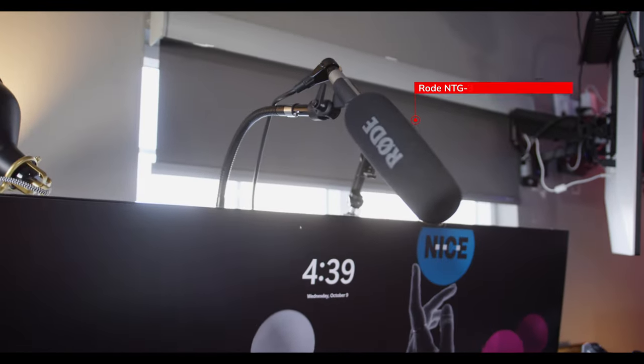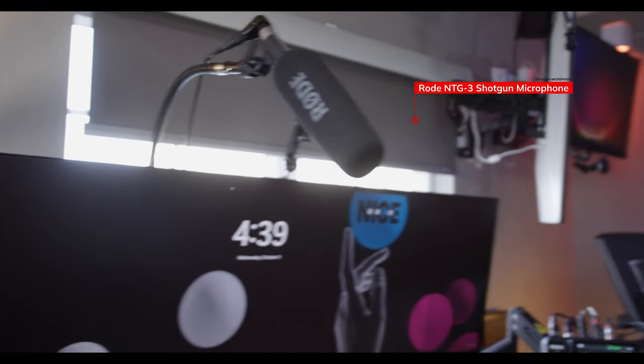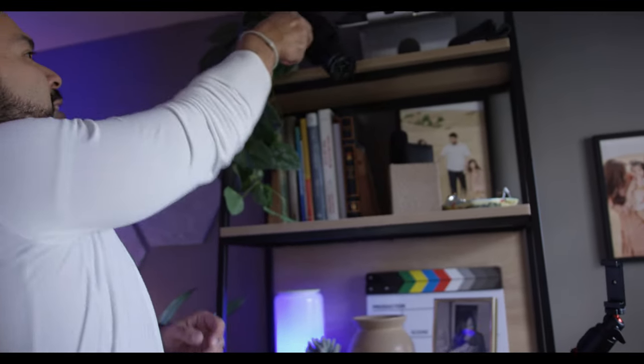As I mentioned earlier, we have a Rode shotgun microphone because I used to have your typical SM7V or whatnot. The podcast look and feel sounds great and doesn't capture other sound, but I actually wanted more of a feel like you're in the room with me. So I preferred the sound of a shotgun microphone for that.